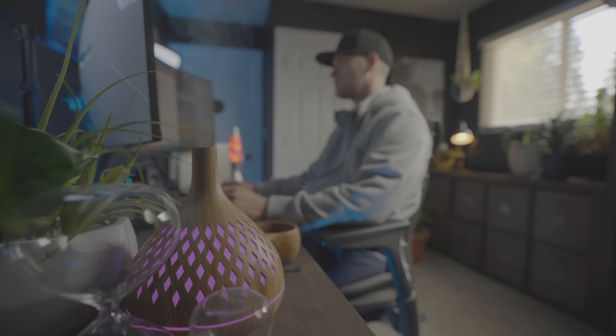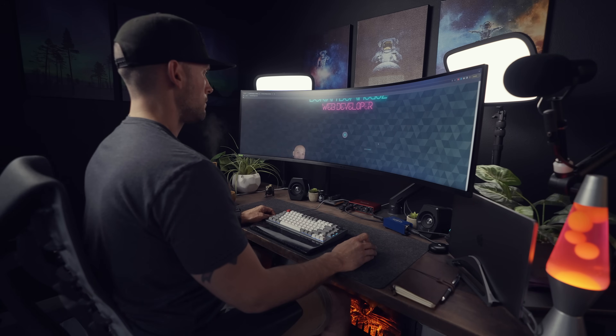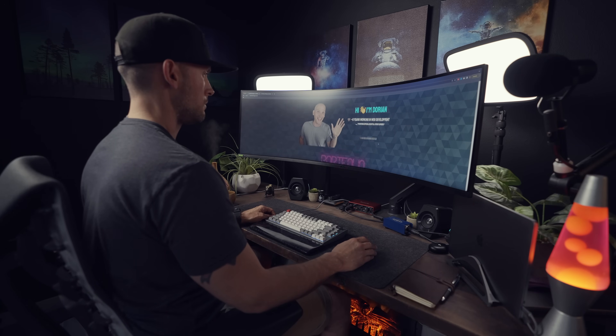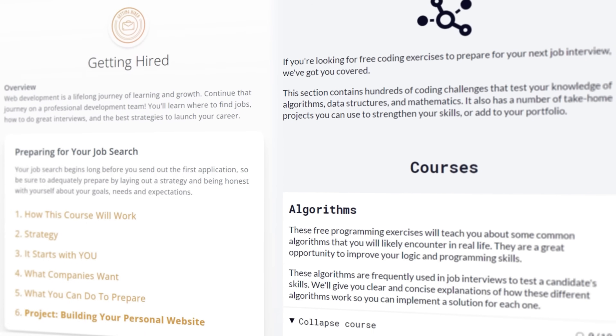If you are learning how to code in order to get a job as a developer, FreeCodeCamp and The Odin Project's curriculums are set up to get you job ready. They literally walk you through the process of building projects, help you build a portfolio, and the last sections of their curriculum cover the interview process — how to prep for a job interview and how to get job ready. That's why I always recommend these two as great resources to learn how to code and get hired as a developer.